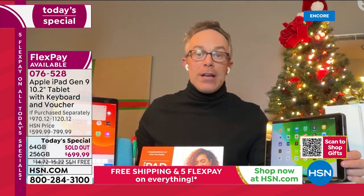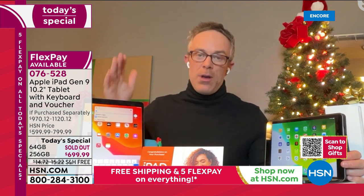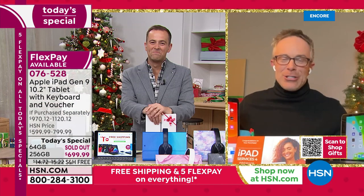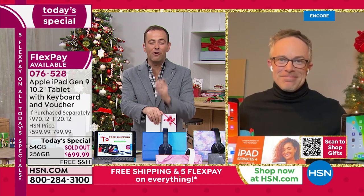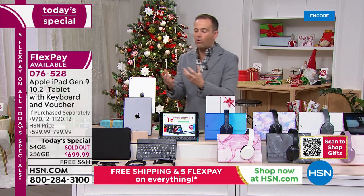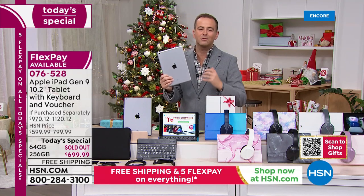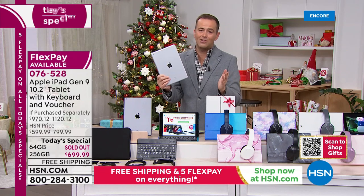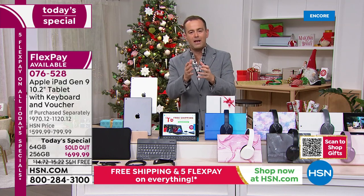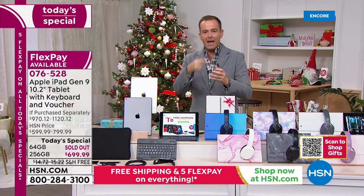Speaking of watching a show: everyone is also getting three months of Apple TV for new subscribers, included. So you can finally binge Ted Lasso or The Morning Show. It's just an Apple night — you get so much out of it for work, play, creating, entertaining, watching. It does everything you want. The quality and precision engineering is best in class. That's why everybody's gone crazy for the brand new ninth generation Apple iPad.